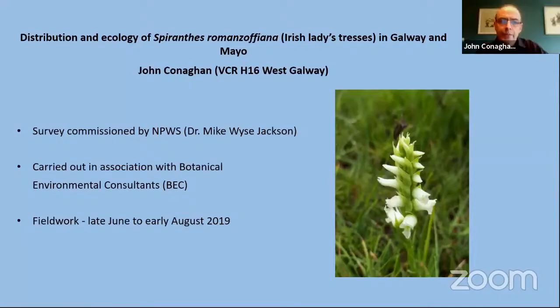Thank you very much Paul. This talk will describe some work I was involved in two years ago in West Galway. It was a survey of this fantastic species — Spiranthes romanzoffiana — which is a very rare species in Ireland. The survey was commissioned by the National Parks and Wildlife, Dr. Mike Weiss-Jackson in particular, and was carried out in association with Botanical Environmental Consultants, or BEC. The fieldwork was undertaken between late June and early August in 2019.